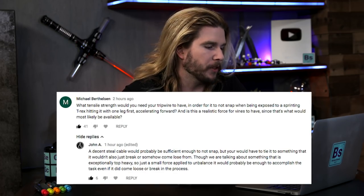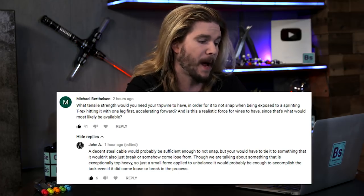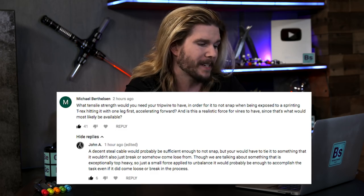But what did you have to say? Our first comment comes from Michael Berthlison, who asks: what tensile strength would you need your tripwire to have in order for it not to snap when being exposed to a sprinting Tyrannosaurus Rex hitting it leg first? Well, in the episode I said that you would want to sweep the leg because if the Tyrannosaurus were to topple over — it's eight tons with a moment arm basically its legs — that's many meters high, and the fall from such a height might actually kill the animal, as research I could find suggests. So trip it.